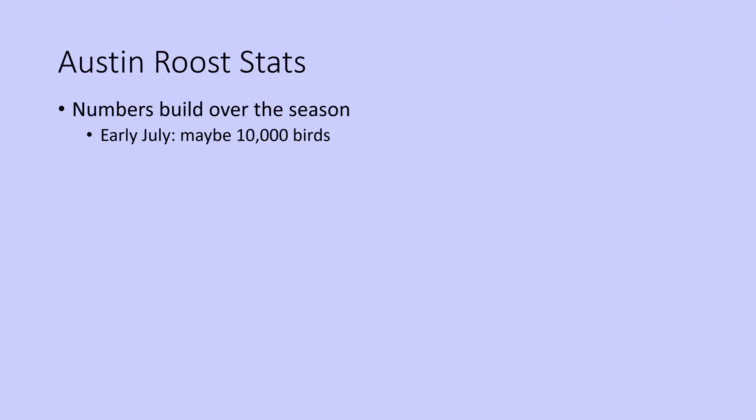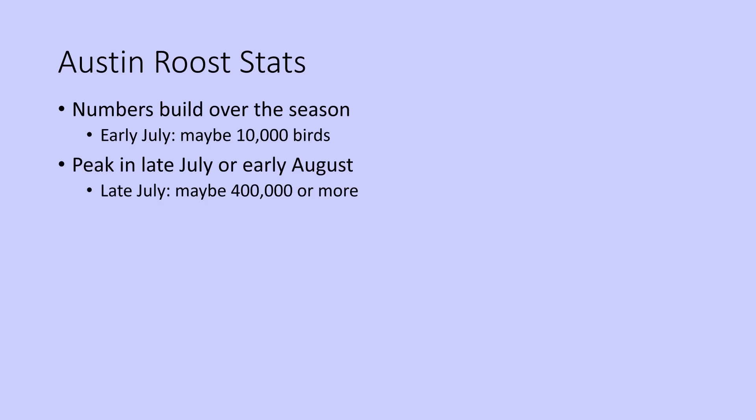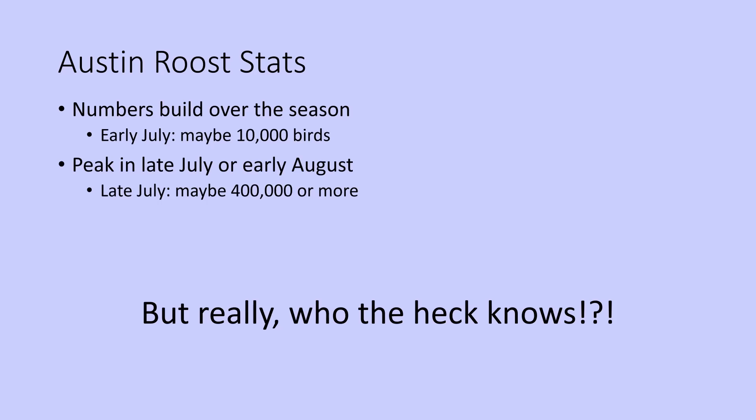As far as the roost stats go, we know the numbers build — they start off very small and build over the season. We believe it's likely we could have 10,000 birds in early July. The peak is usually in late July or early August for us. We estimate — and it's a very rough estimate — that we could have 400,000 birds or more at the peak. But honestly, who knows, because we have no rigorous way of determining the numbers. When you have that many birds swirling overhead, it's just impossible to count them.